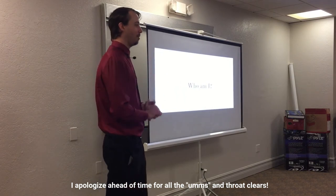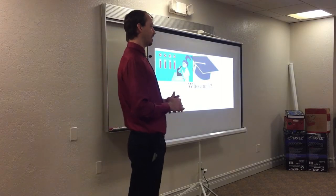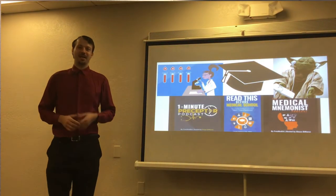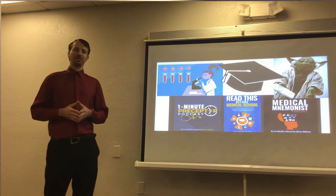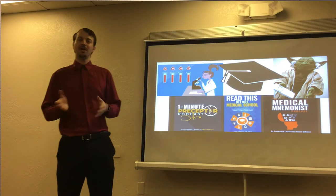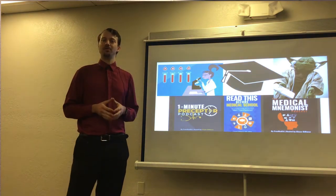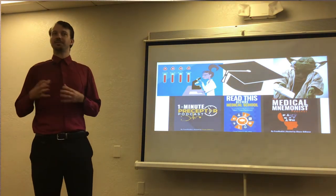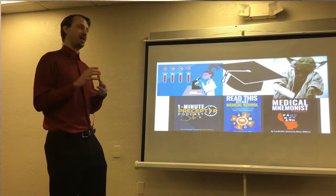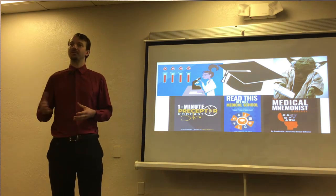Who am I? I'm a bit of a scientist, I'd like to say — an academic and a bit of a nerd. I create online and free materials for pre-meds and medical students. I have two podcasts and a book that came out late last year. Through these materials, I've been able to interview dozens of top educators, top memory athletes in the world, and cognitive psychologists that deal specifically with learning.